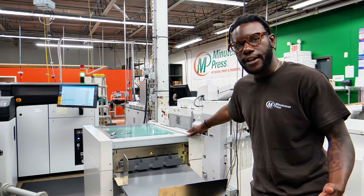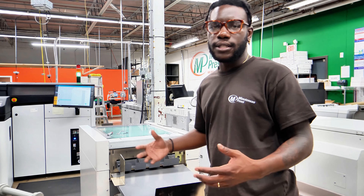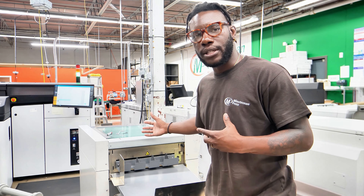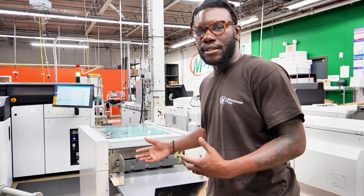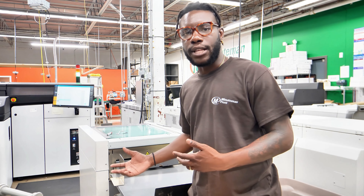We also have this machine right here — this is a boundary machine. What this does is that once we print out business cards, we're able to get them down to the standard business card size, or any other business card size that you're looking to get them cut down to.